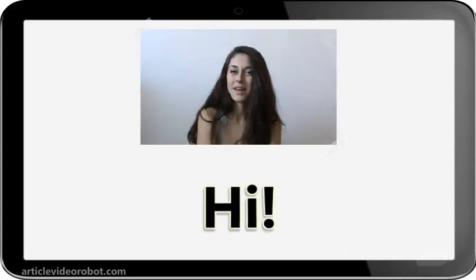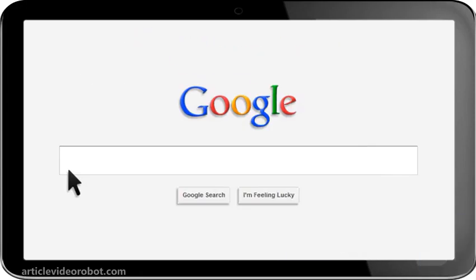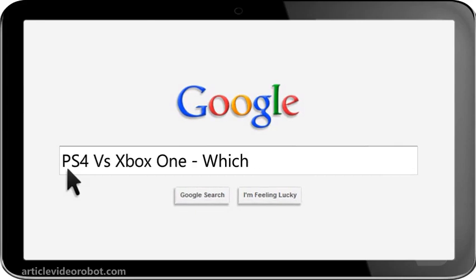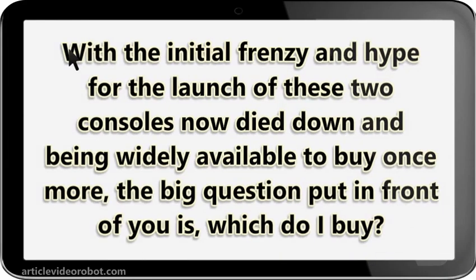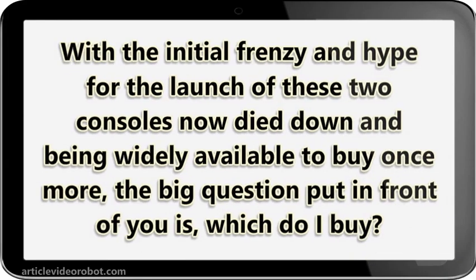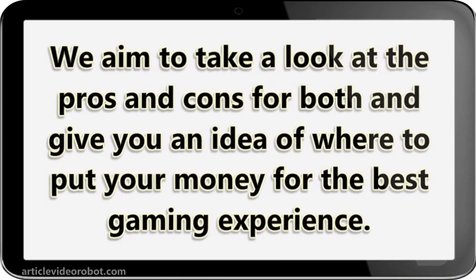Hello and welcome to my video. Let's talk about PS4 vs Xbox One — which to buy? With the initial frenzy and hype for the launch of these two consoles now died down and being widely available to buy once more, the big question put in front of you is: which do I buy? We aim to take a look at the pros and cons for both and give you an idea of where to put your money for the best gaming experience.